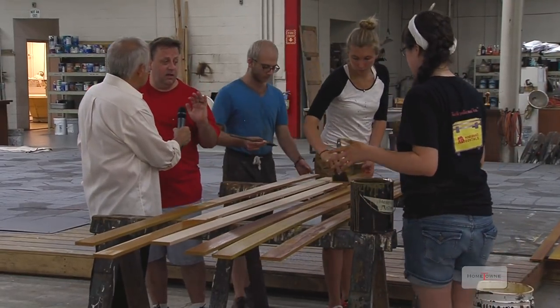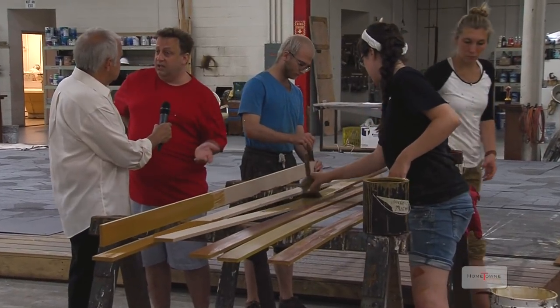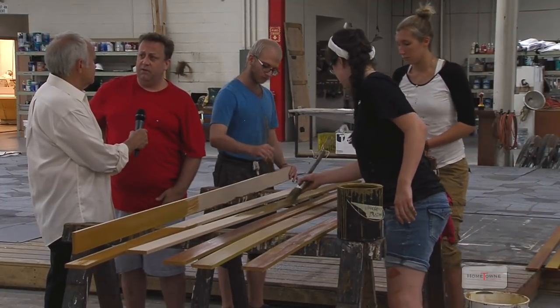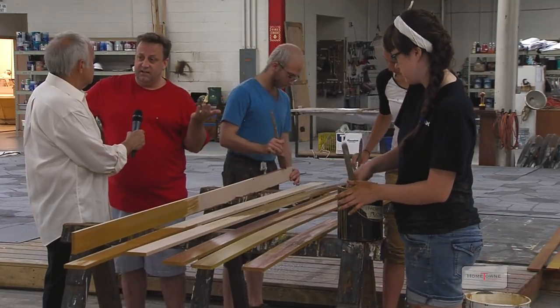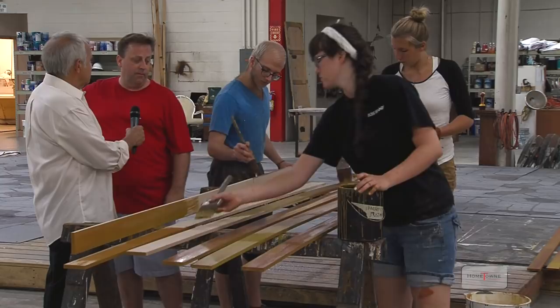These folks represent the roughly 75 to 100 educational interns that come here each summer, dispersed in all the different shops. They're college students at various degrees of experience, and they come here both to learn and to be part of the crew for the summer.